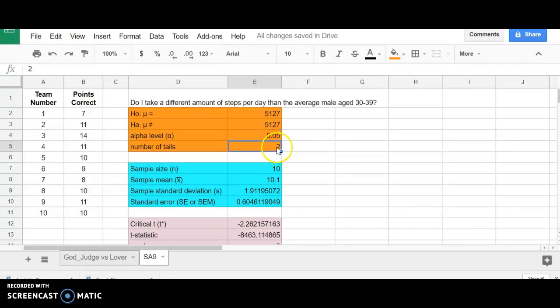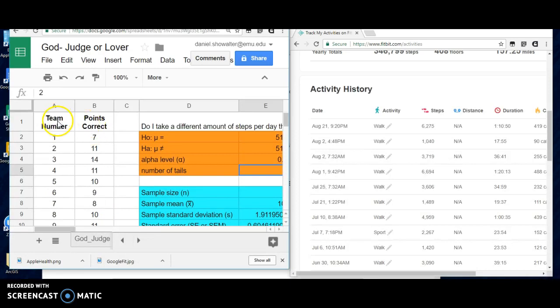The null hypothesis would be that my average per day is not different from that number. It might be higher, might be lower, meaning I have a two-tailed test here because I said 'different amount.' I didn't say fewer than, I didn't say greater than — I just said a different amount, meaning I'm working with a two-tailed test. Now I'm going to put in my actual data here. So this would be date and number of steps.